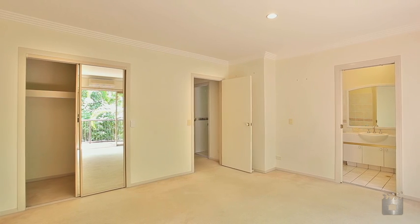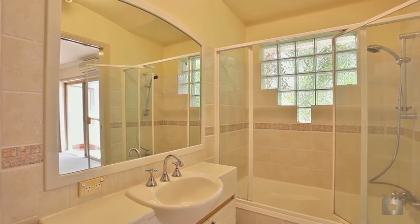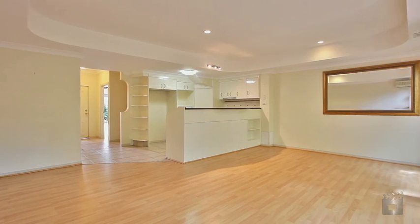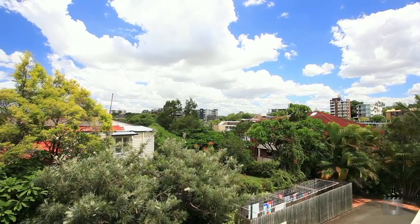The main bedroom ensuite is huge by normal standards. This townhouse also has the luxury of an in-wall vacuum system, two separate remote control lock-up garages, and a separate guest powder room.